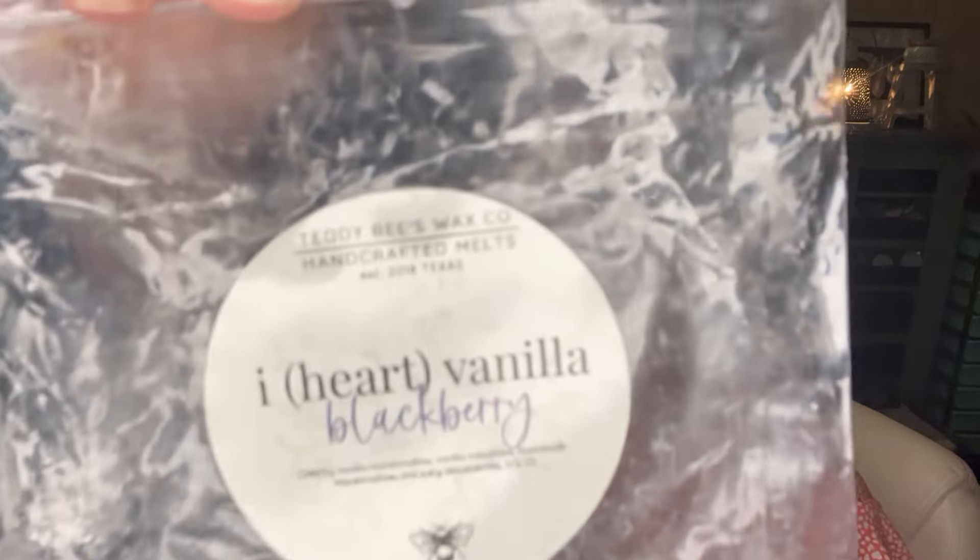Next up is I Heart Vanilla Blackberry from Teddy B's and this was really nice. When I first got this one it smelled kind of light on cold, but I let it sit about four months, put it in my warmers and it did great. Not a super long lasting or super strong scent, but really nice and beautiful in a bedroom. I would definitely pick that one up again — I think I am a fan of her I Heart Vanilla scents. They just smell so good.